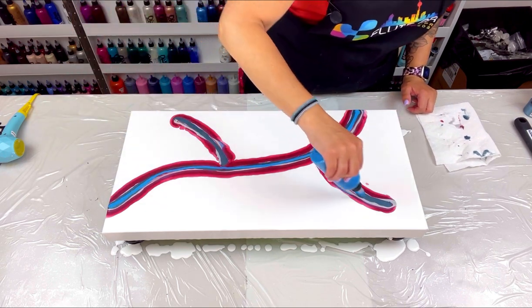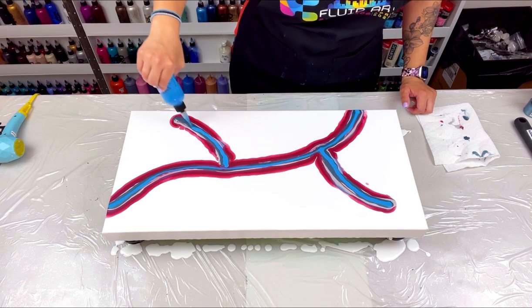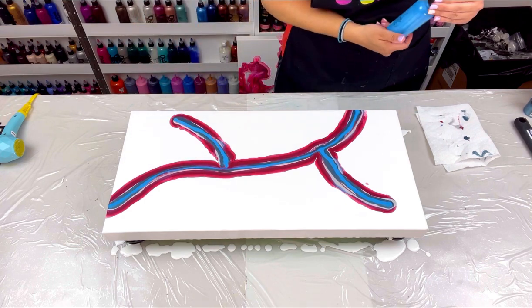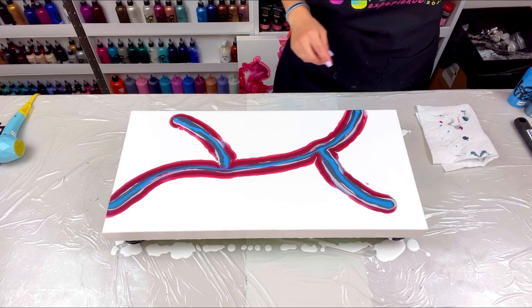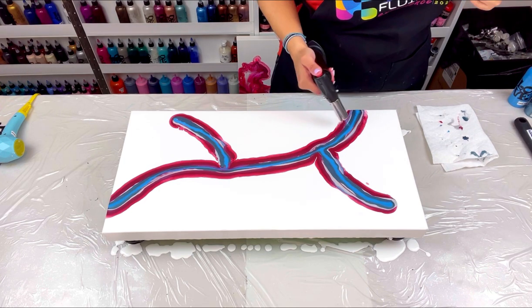The school year just went by so fast — it's insane. There's a lot of paint on this canvas but that's okay, I'll blow it all off and pop the bubbles.